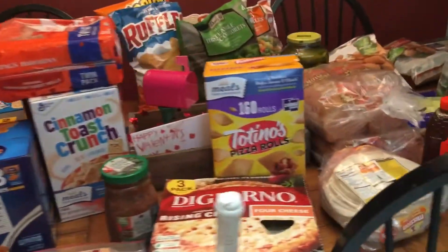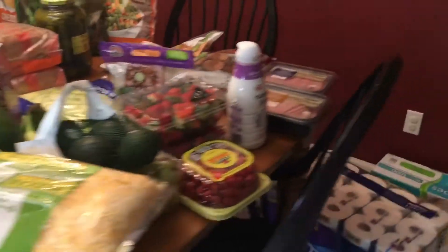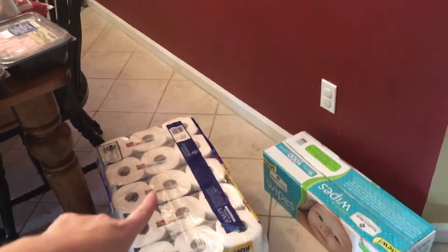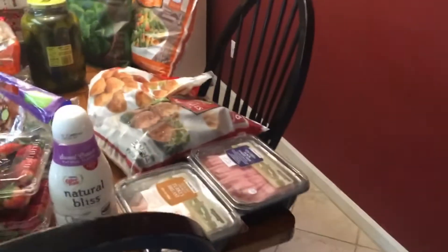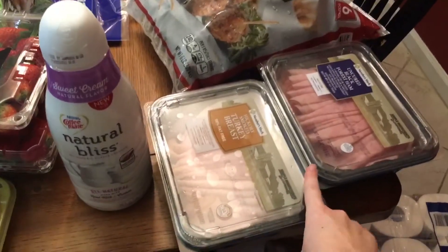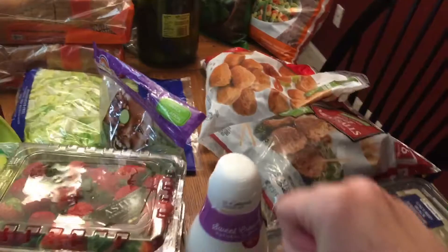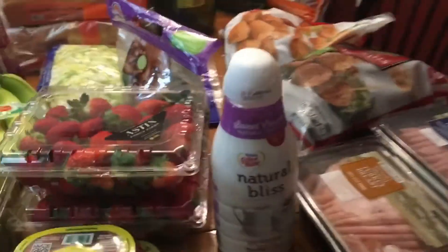We had a little bit more room in our budget so we got some extra treats this time. We got our big pack of toilet paper, our wipes, two different kinds of lunch meat — turkey and ham. I got some meatballs for a party that we're doing and chicken nuggets for easy convenience meals.